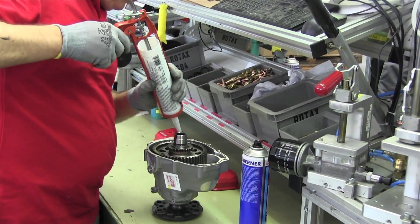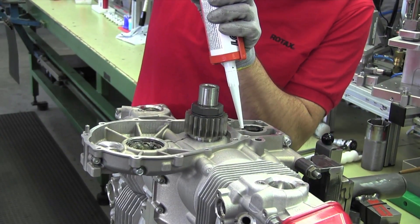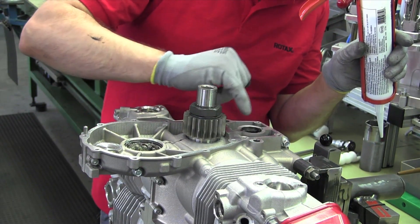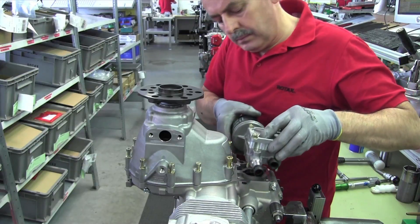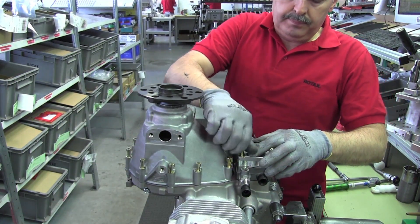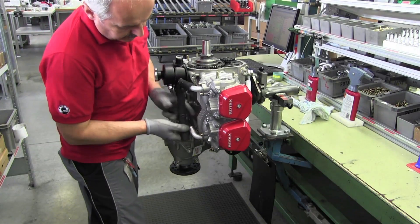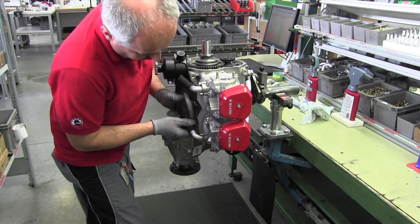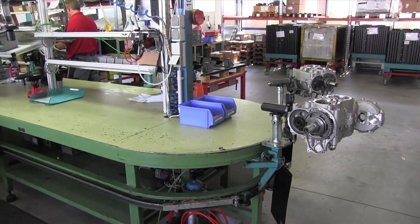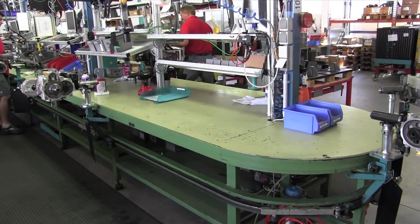Another interesting thing about Rotax engines is that they don't have a lot of gaskets and seals. The metal-to-metal surfaces are sealed with a soft setup sealant — it's actually a Loctite product. As the engines build up, they're moved along the bench by hand on travelers from station to station. In this shot, the engine is getting some of its accessories, including the oil filter adapter and the water spider, which distributes coolant to each cylinder.